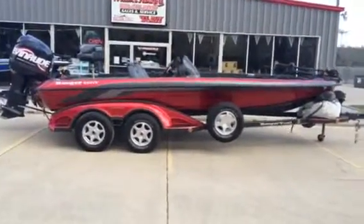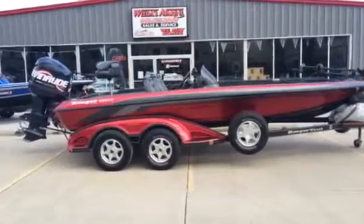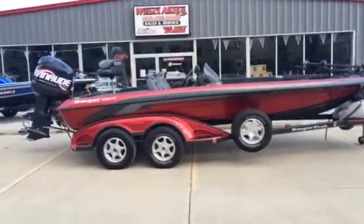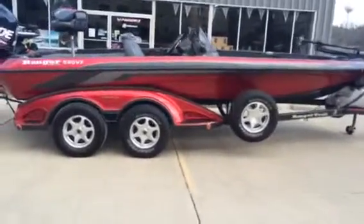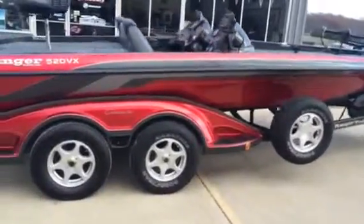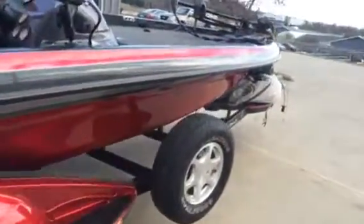Hey folks, Wieners Marine here. Checking out a 2004 Ranger 520 VX. We've got a 225 Evinrude HO on the back of this boat. Boat's in pretty good shape, man. Super clean. Good shot of that laser red — metal flake, I should say.